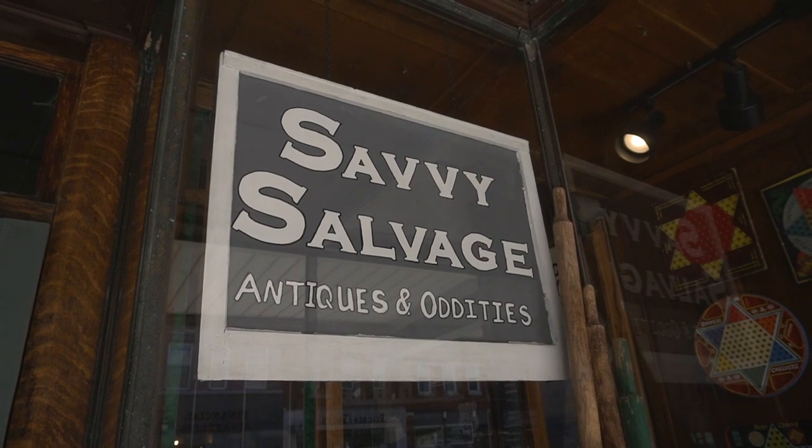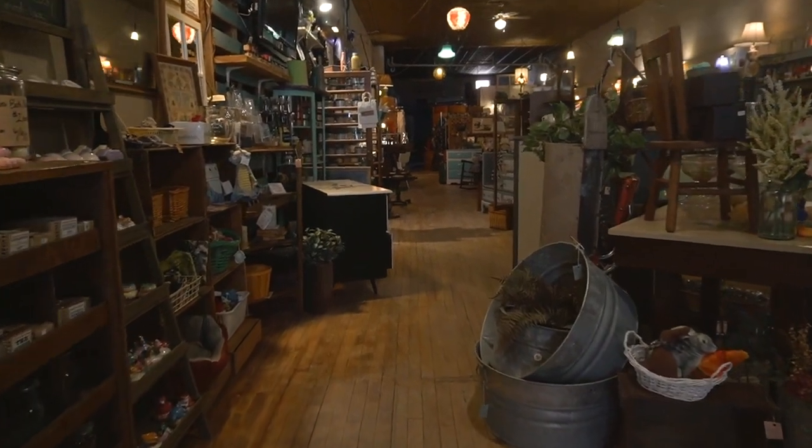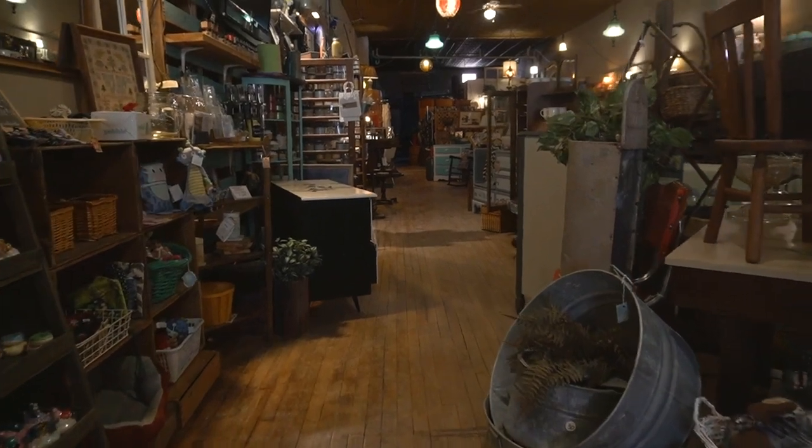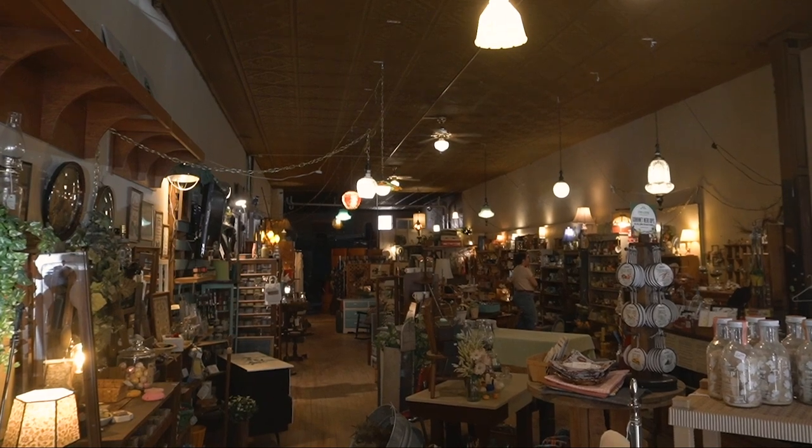When I moved here to Dyersville I had a booth over at the antique mall here in town and a couple years ago my friend asked if we wanted to open a little shop just for the toy show so we rented this storefront. She left after the two weeks and I've been here ever since.